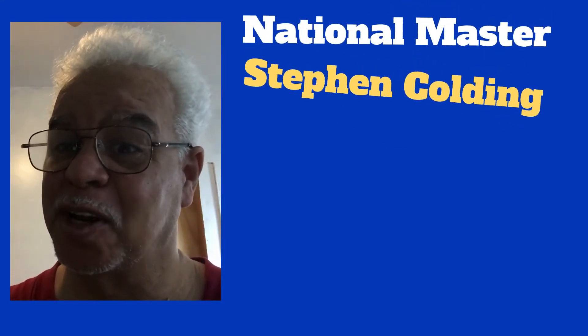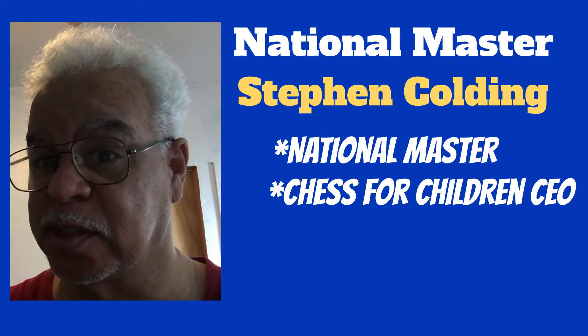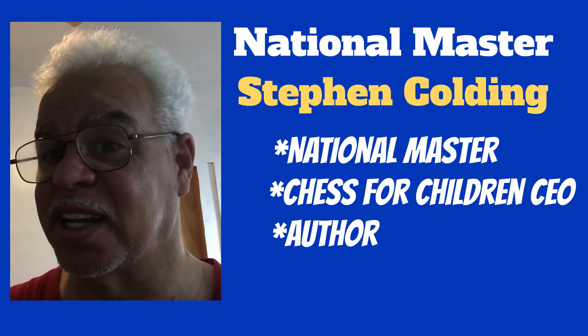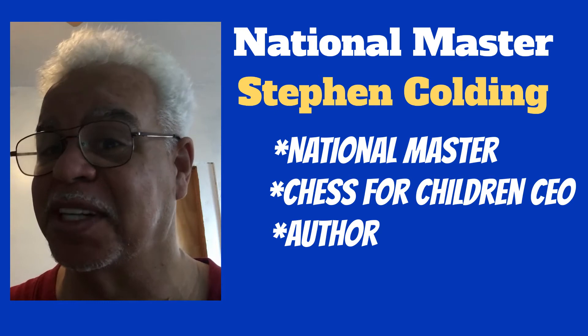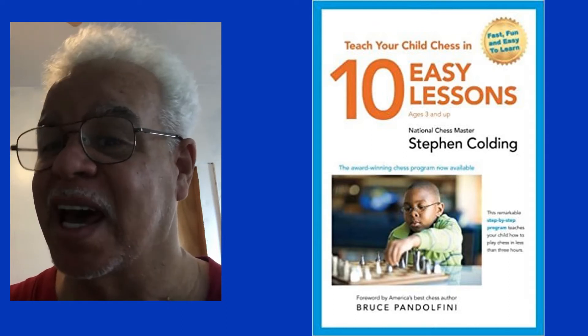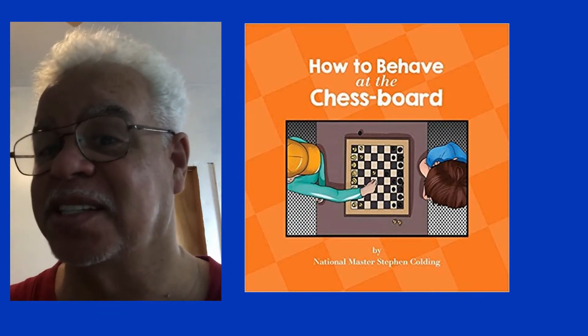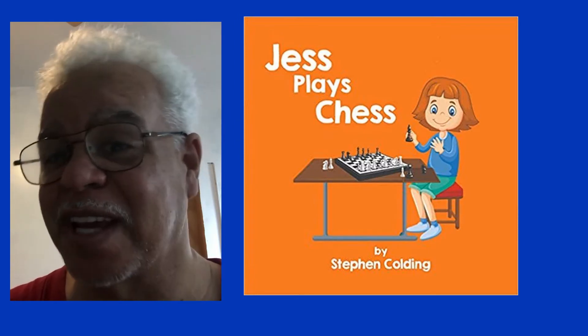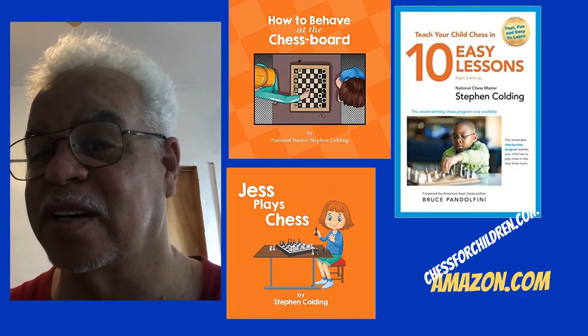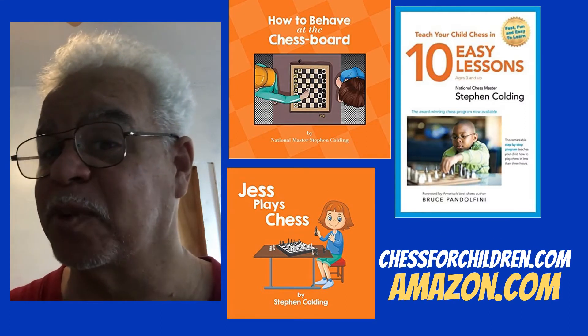Hi, I will be your guide. My name is Stephen Kolding and I am a National Master. I'm CEO of Chess for Children. In addition, I wrote three books dedicated just for children and how to play chess: How to Teach Your Child to Play Chess in 10 Easy Lessons, How to Behave Over the Chessboard, and Jess Plays Chess, which is sort of like a Dr. Seuss book. All of these are available on my website, ChessForChildren.com, or you can order them from Amazon.com.